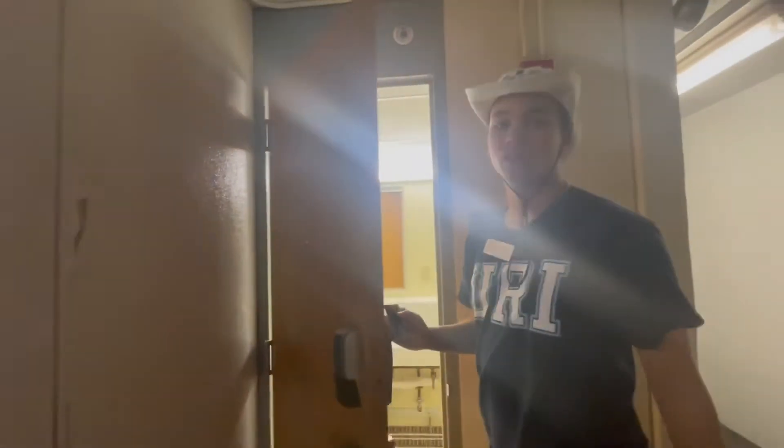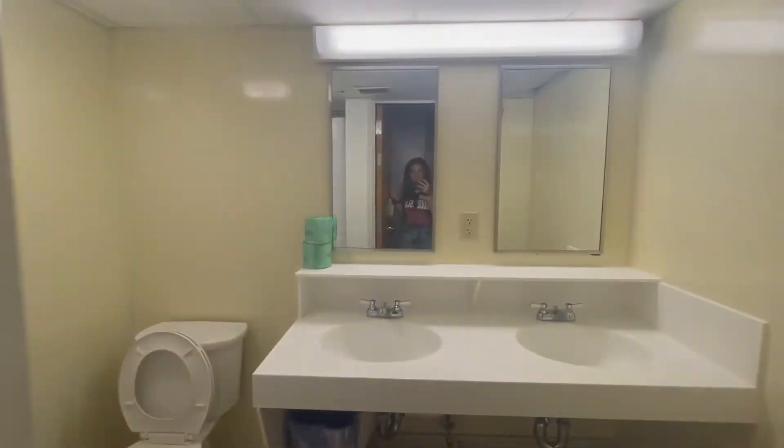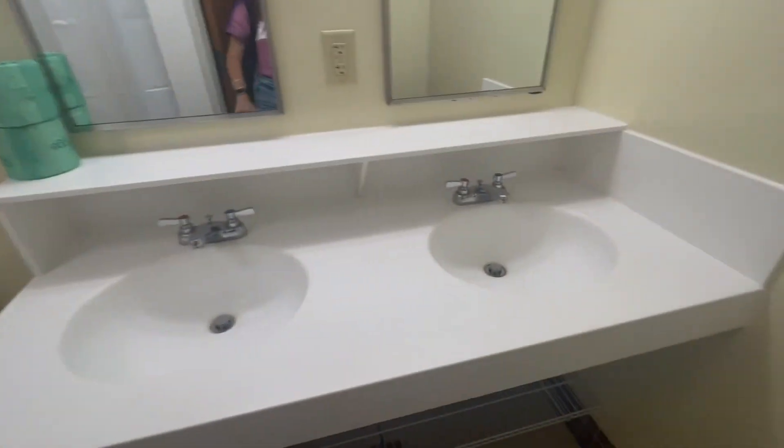Also inside of Hopkins Hall, it is like a suite style living, just not with the rooms connected. So you'll actually have your own bathroom that is shared with two other rooms — your room and one other room will share this whole bathroom.